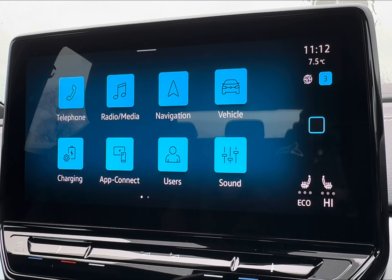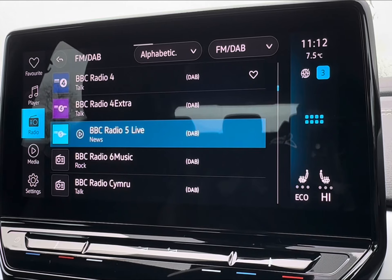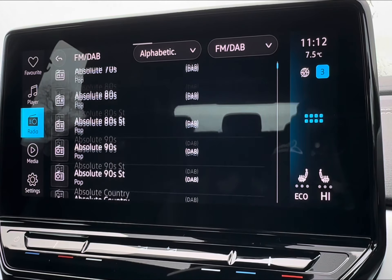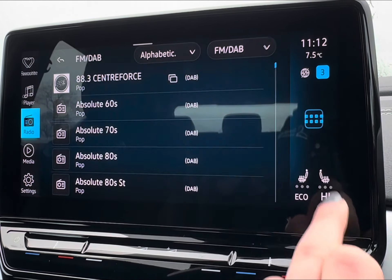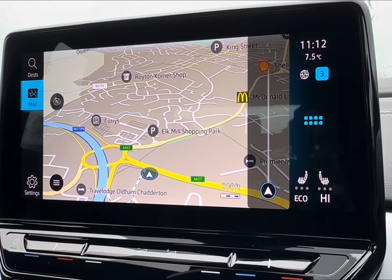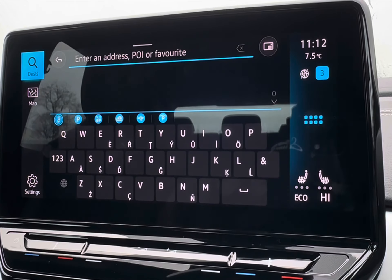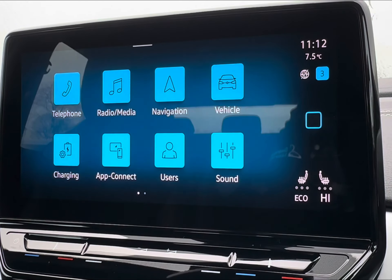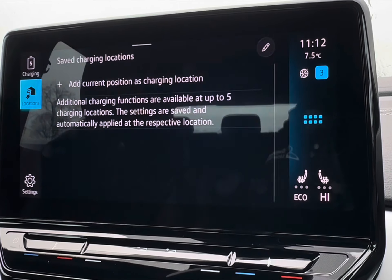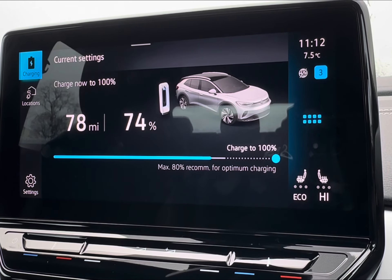Moving across to your central display screen, this vehicle comes with wireless app connect including Apple CarPlay, MirrorLink, and Android Auto, providing entertainment on those long trips alongside a wide selection of radio stations. You also have a built-in navigation system, ideal for those who love to explore or find themselves in unfamiliar areas, as you can easily search nearby points of interest.